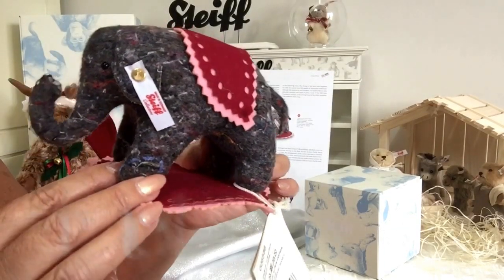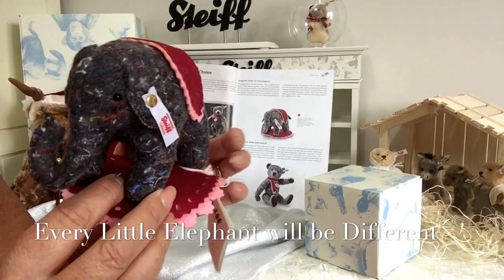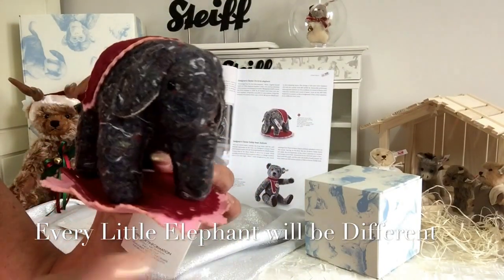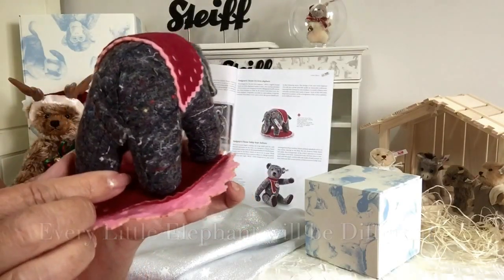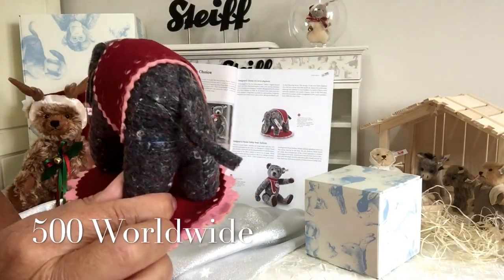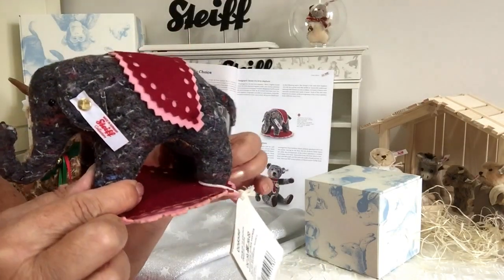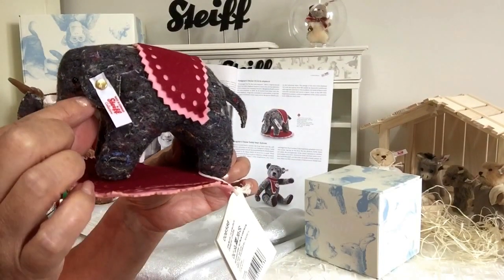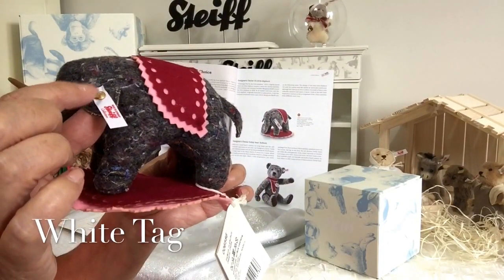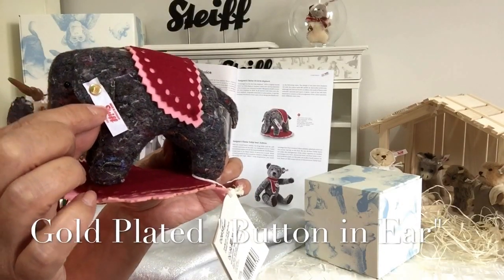This means that every little elephant that comes from Steiff will never be the same — there will never be two with the same colouring. There are only ever going to be 500 of these little elephants worldwide because it is a limited edition, and being a limited edition we can see that because of the white tag with the gold plated button in the ear.